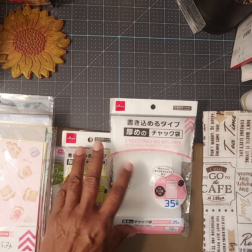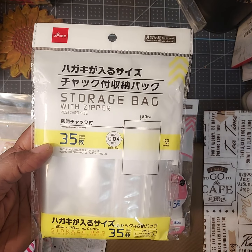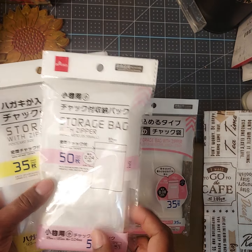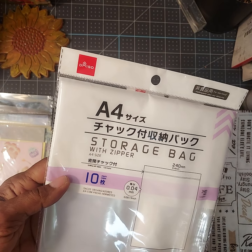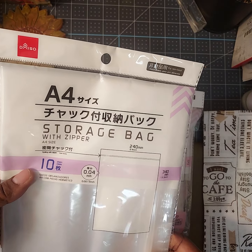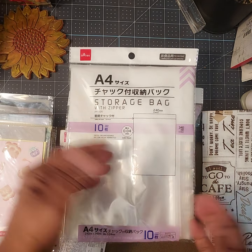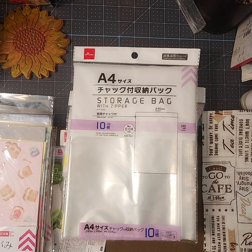I got another size — a thicker storage bag with a zip lock. I got different types: one is postcard size, and another one is good for small items. Then there's another storage bag that is almost nine and a half by thirteen inches — a really large bag where you can store a lot of things like papers.